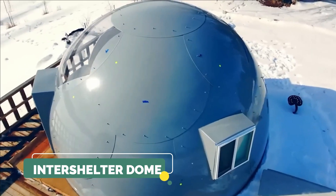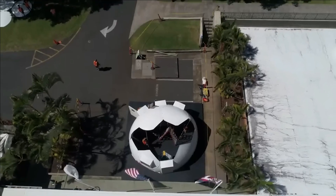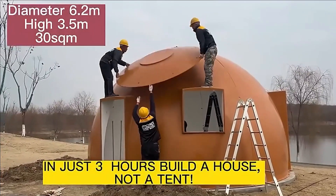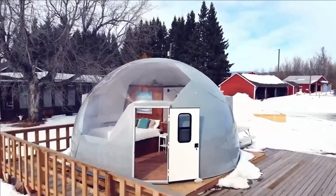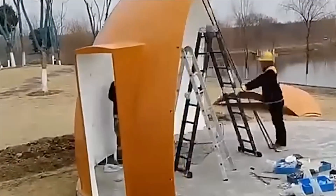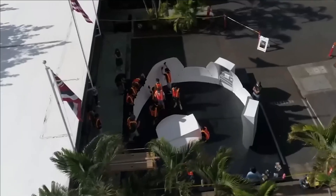Inter-Shelter Dome. Can a group of 8th graders construct a dwelling? Absolutely, but only if it's an inter-shelter prefabricated house. These homes, which have seen widespread use by civilians and the military from Kuwait to Antarctica, offer adaptable solutions for various purposes, including glamping, providing temporary housing for disaster victims, and offering shelter for the homeless.